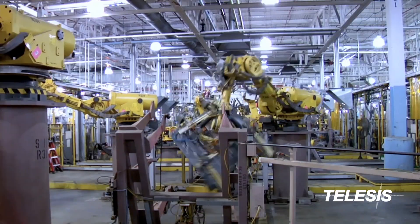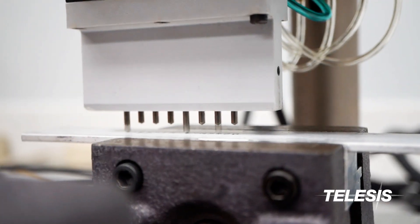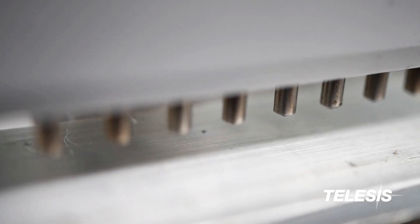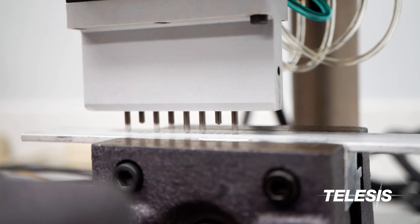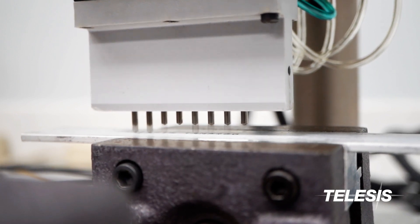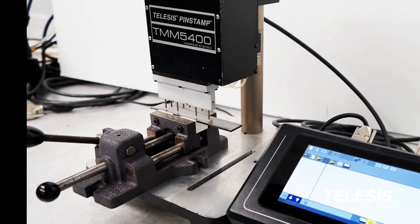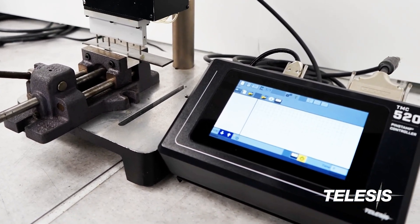This marker can be fully integrated in the assembly line or on the bench top. The TMM5400 can be controlled by the TMC470 or the new visual TMC520 touch screen controller.